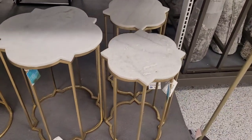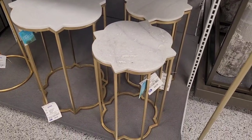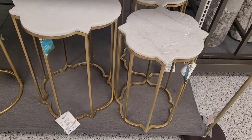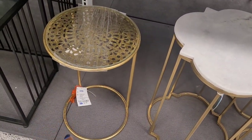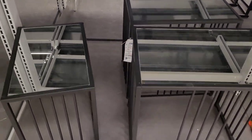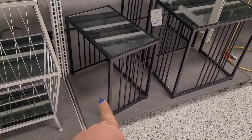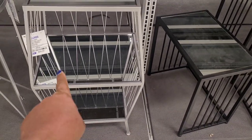Hi everyone, welcome back to my channel! Today we're in Ross, starting over here at the furniture section. Look at these little tables — this little one right here is $39.99, this one is $44.99, those are cute, and this right here is $27.99. They also have these black mirrored tables; I see $44.99, but this one doesn't have a price on it. This is unique — they have some unique pieces. This is $44.99.